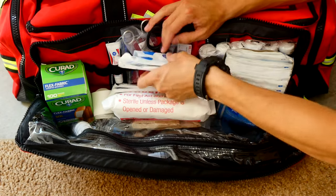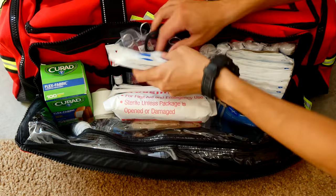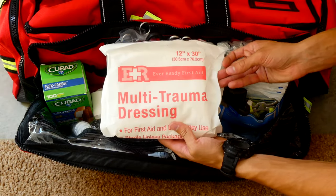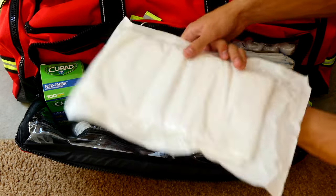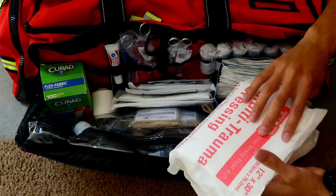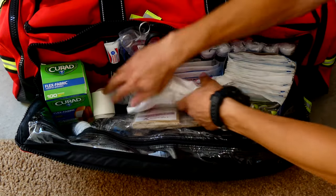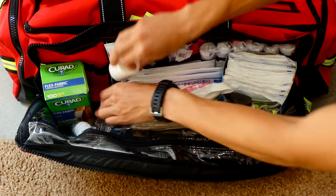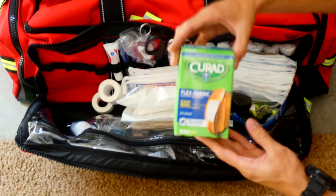Going down, I have even bigger gauze pads, and then the biggest one I have is a multi-trauma dressing. If I ever have to use that, it's a bad day — it's a huge gauze pad. I also have medical tape, useful for a lot of different things, and everything as small as band-aids.